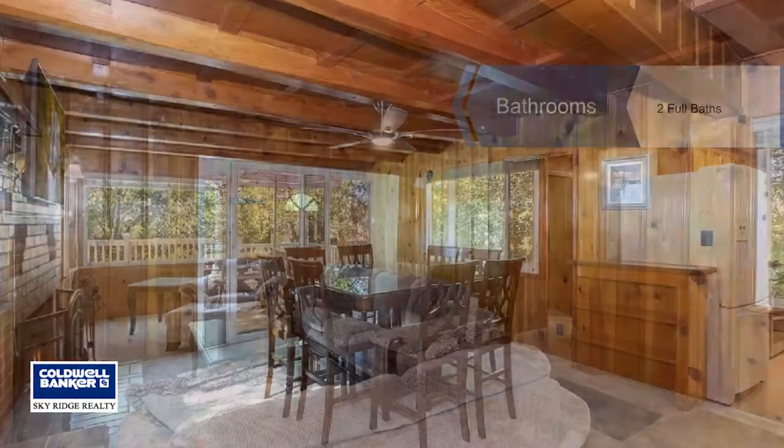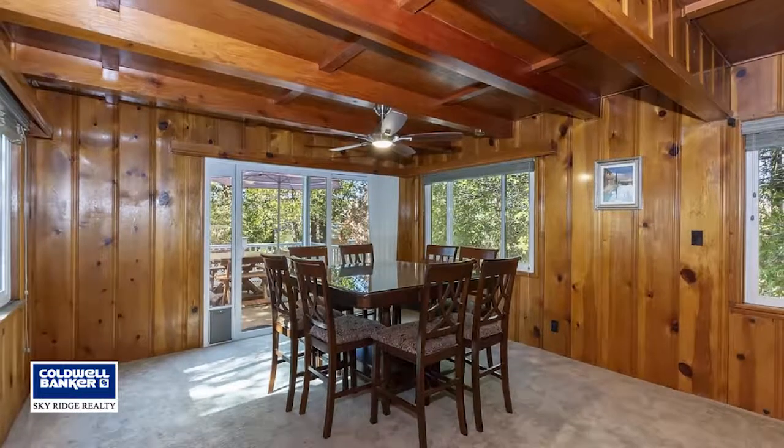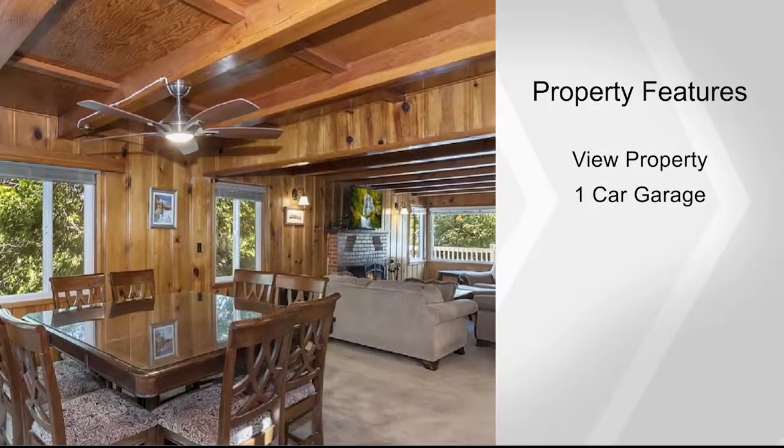One bedroom and bath are located on the main floor. Upstairs you'll find a master bedroom with a massive walk-in closet, as well as one spare bedroom and bath.